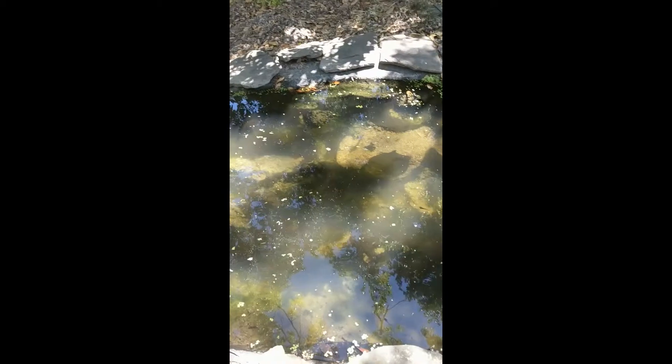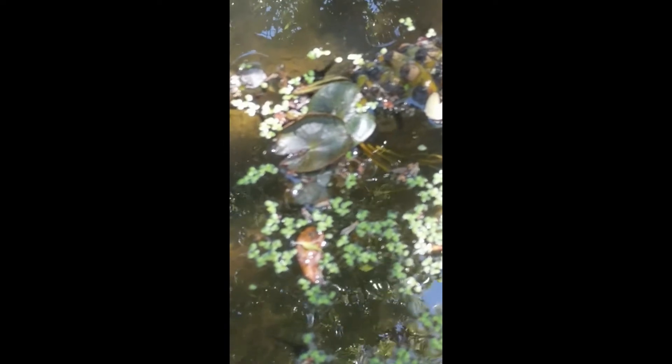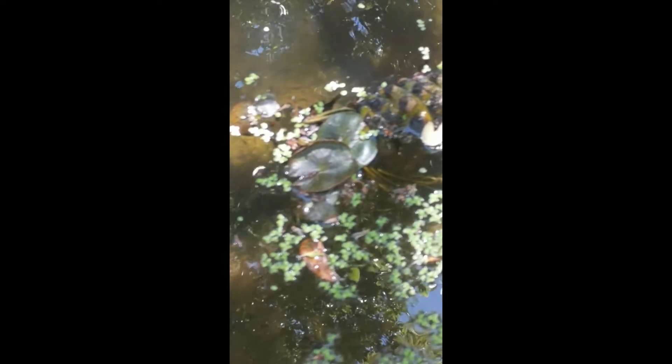There are also tadpoles making their way through the water, and our new water lily is beginning to sprout some leaves. We're excited to see what will happen this summer and whether it will flower for us.